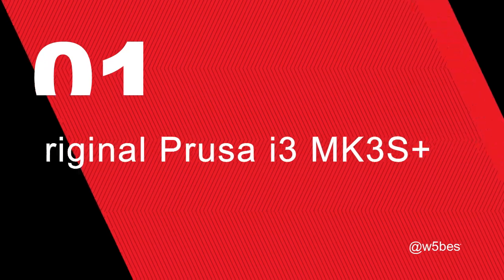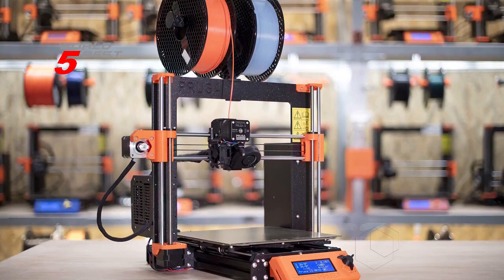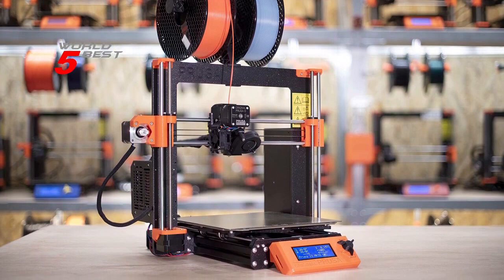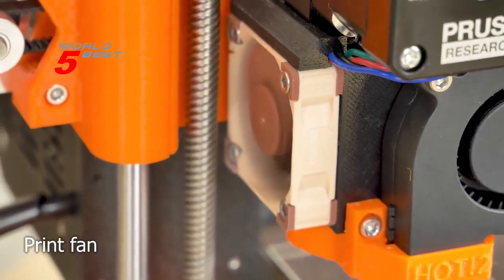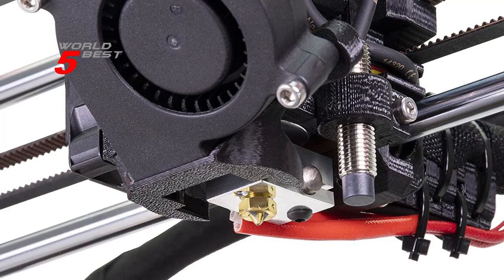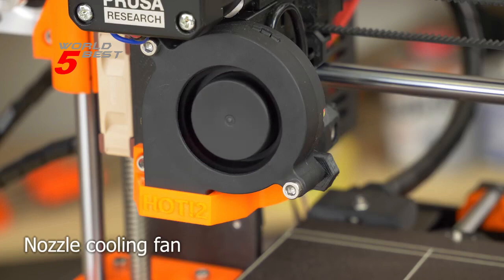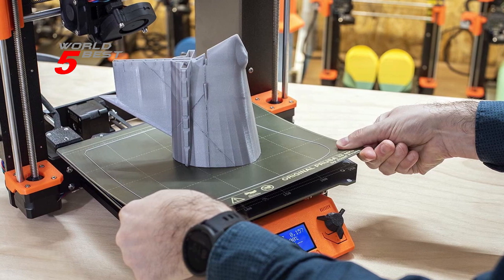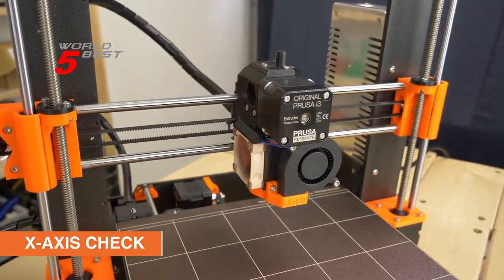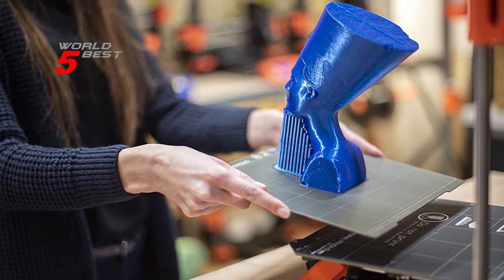Number 1: Original Prusa i3 MK3S Plus. The Prusa i3 MK3S Plus features automatic calibration with mesh bed leveling, which ensures that your prints come out perfectly every time. The printer also has power loss recovery and filament runout detection, making it a reliable and efficient printing workhorse. The removable print sheets and filament auto-loading features make it easy to use and maintain, while the open-source hardware and genuine components make it customizable and upgradable. It comes with a 1kg filament spool of silver PLA and lifetime technical assistance, and features Misumi bearings, an open-source EinsyRambo motherboard, and a SuperPinda probe.